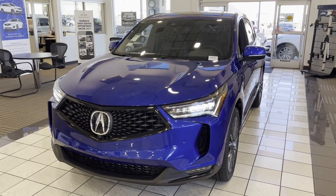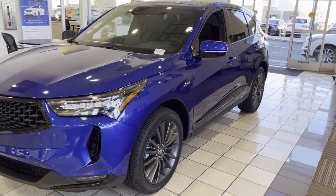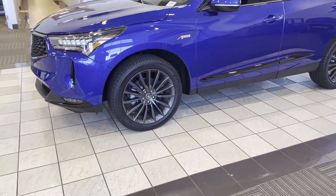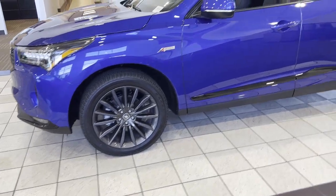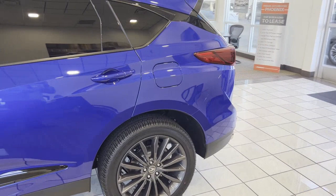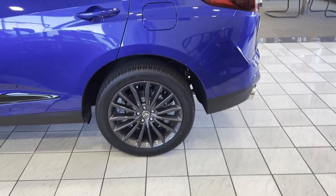Here we have the new 2022 Acura RDX. This one is an A-spec with advanced package, which used to be mutually exclusive. It comes with the new wheels and every feature that you would have had on the previous generation advanced package, with the addition of remote start on the fob, which is cool.